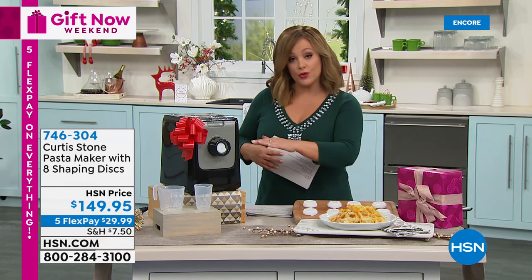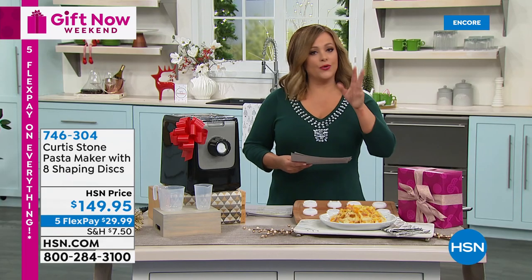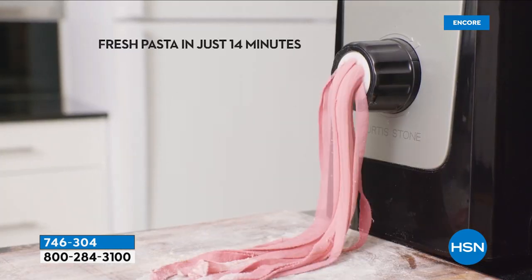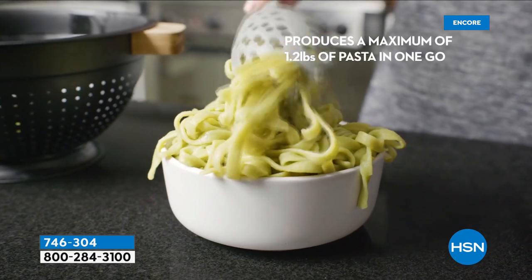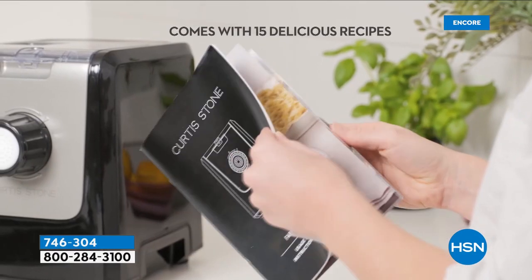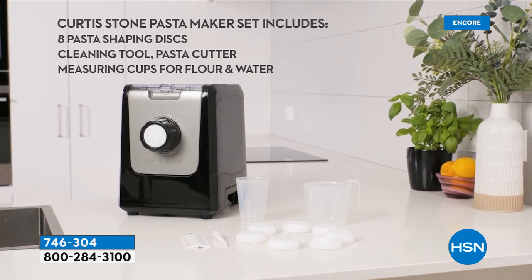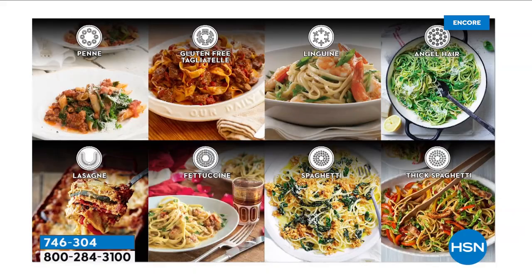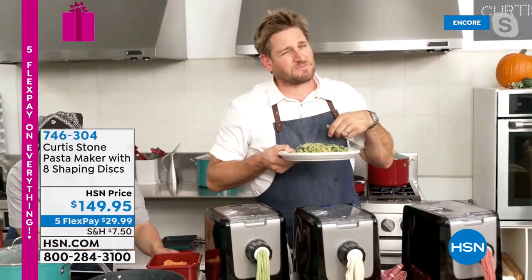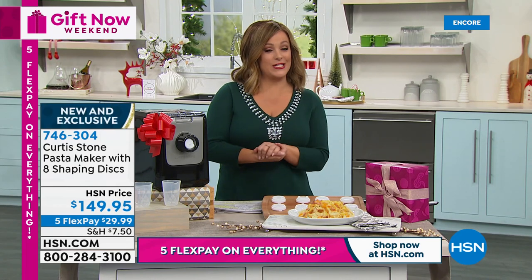You get all the discs - you don't choose just spaghetti or just fettuccine, you get all of them. They go into that smart little drawer. It's almost perfectly five-star reviewed for a brand new item - 4.5 stars. The best thing of course is how this tastes - you cannot believe how good fresh pasta tastes. We're looking at the recipe book you're all taking home - nearly 20 recipes and sauces in total. It is so simple and easy.